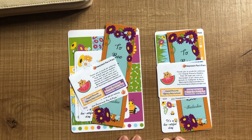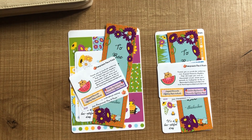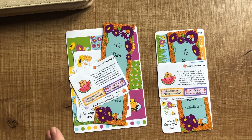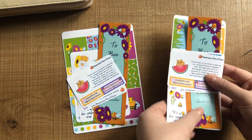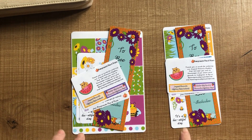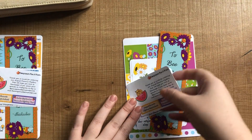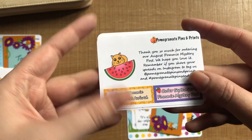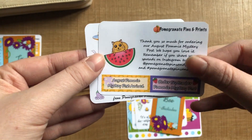Next up is the Pomegranate Pins and Prints Pommie Mystery Post for August. This is their first ever mystery subscription kit. I purchased the Erin Condren kit, and then Sammy from Pomegranate Pins and Prints said she would throw in a Hobonichi one as well so I could share it with all of you. I know Liss from Planner of Liss also uploaded a video showing all of this recently. So this here is just a little card about the mystery post — there's also a sneak peek for next month and some little quarter box stickers to remind you to order. I think that's a really nice touch to add in with the kit.